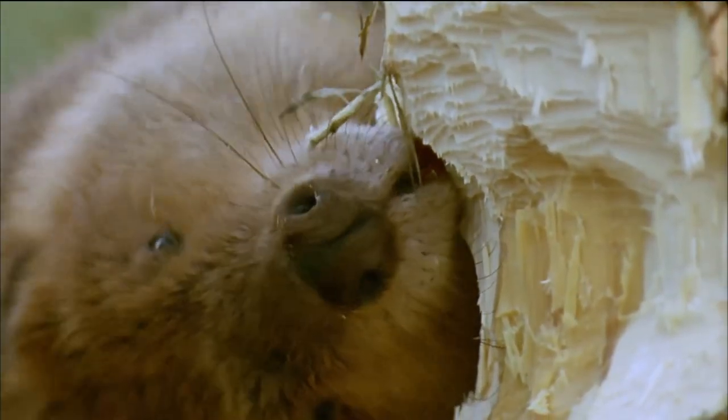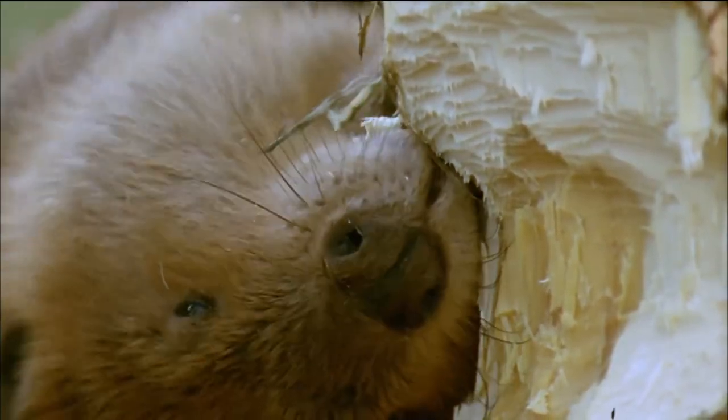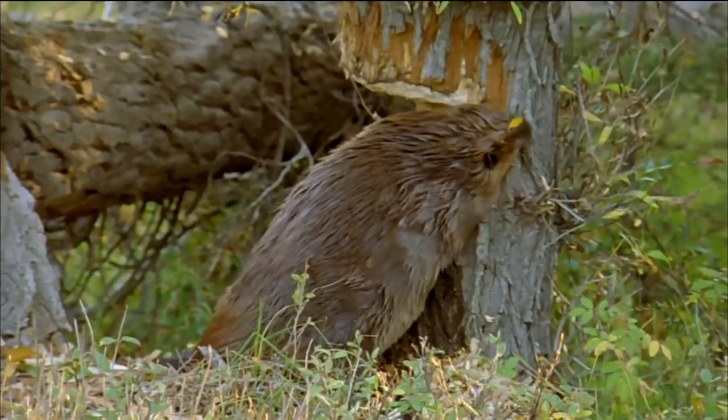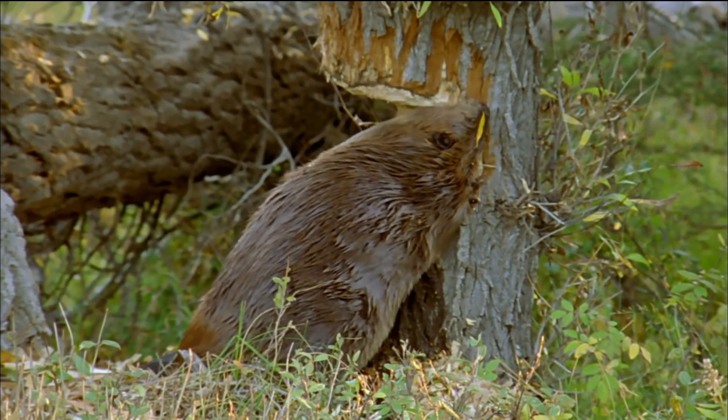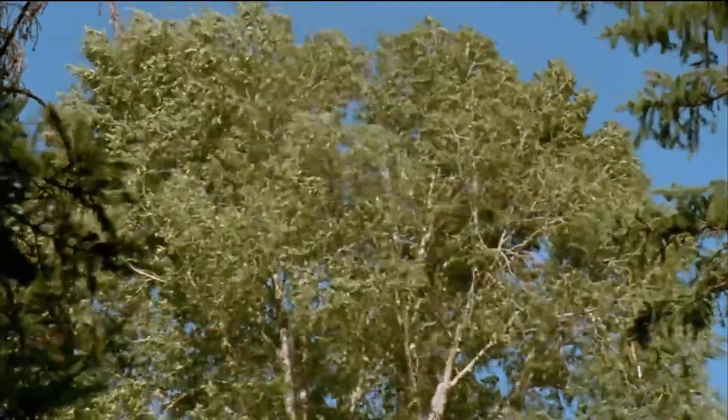Felling trees with your teeth takes great strength, skill, and patience. One technique is to slice halfway through and let the wind do the rest.